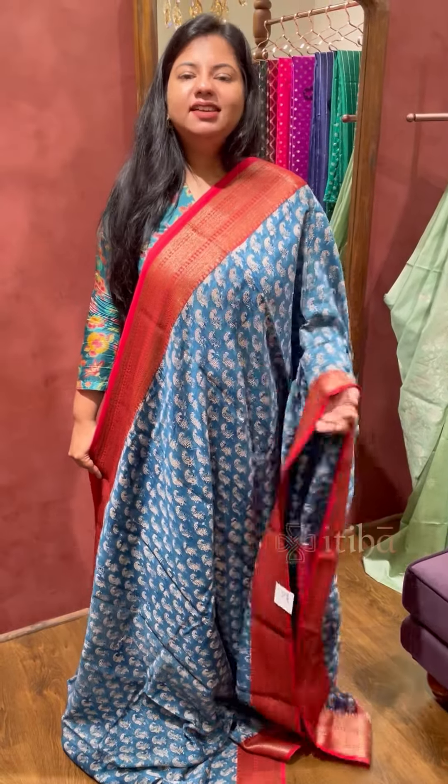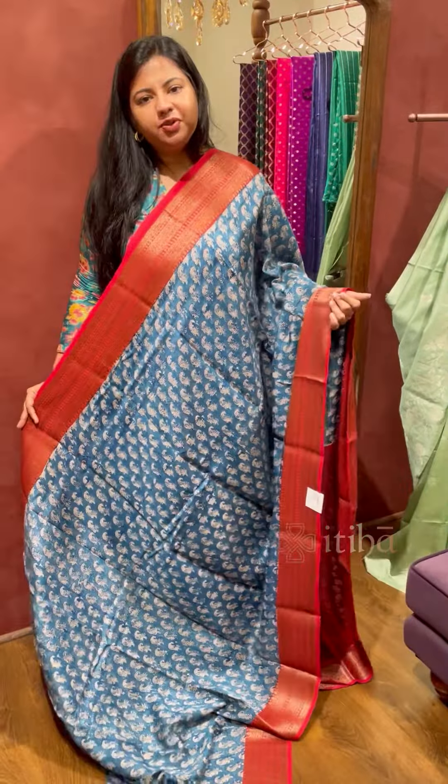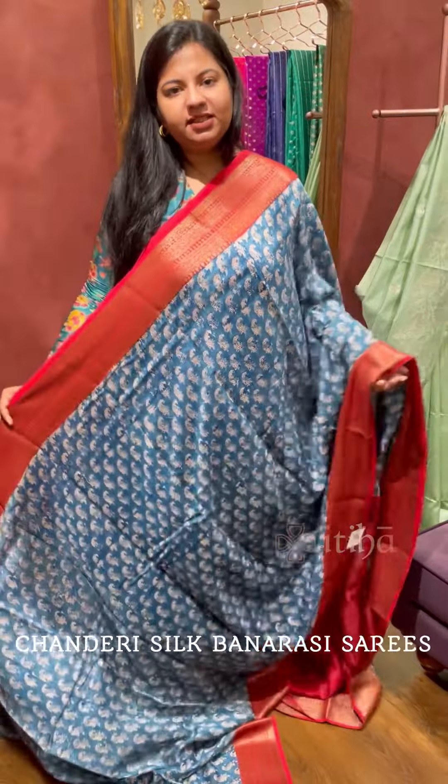Hi, this is Andrea Bobby from Itiha. In today's video, I'm going to walk you through a collection of Chanderi Silk Banarasi Sarees.